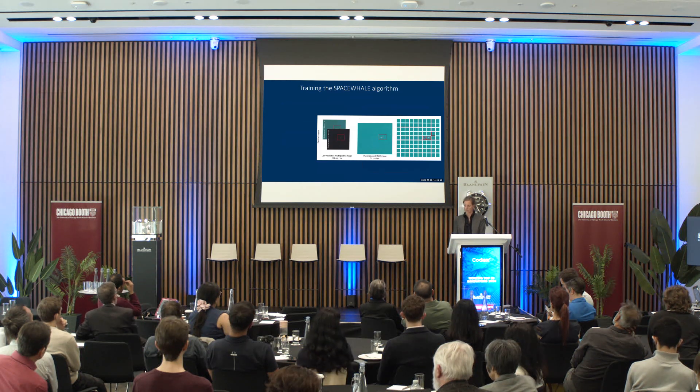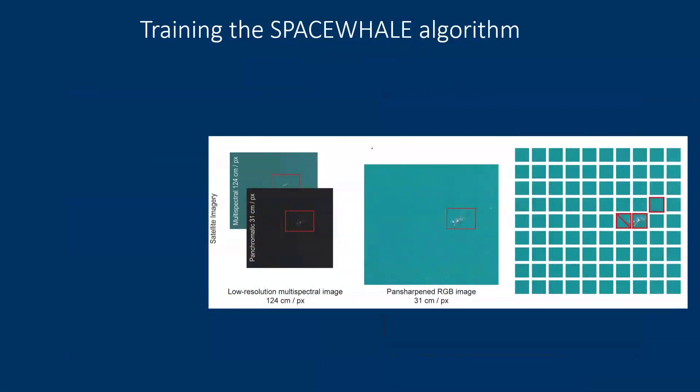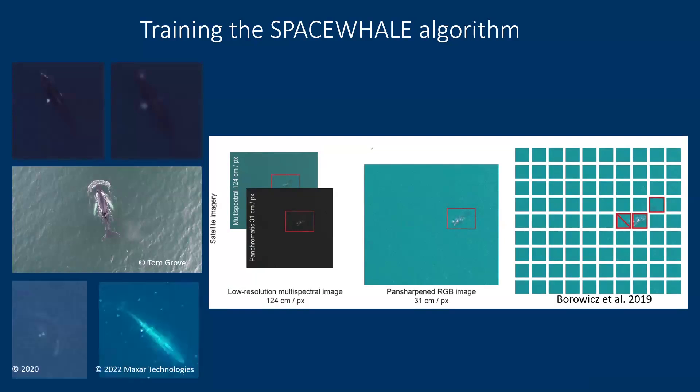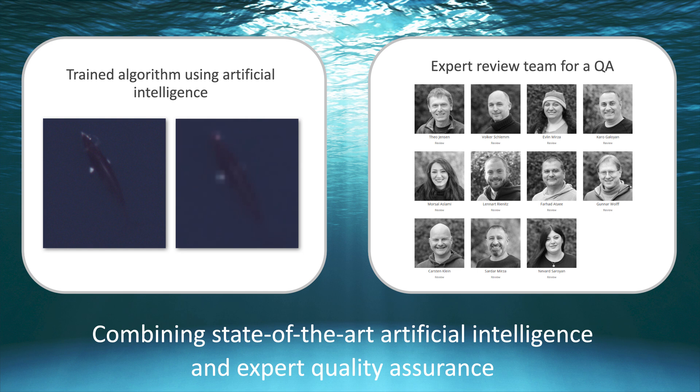We are training the SpaceWare algorithm using artificial intelligence to draw boxes in the water around objects it thinks are whales. Everything that looks cigar-shaped is boxed. We demonstrated that the algorithm trained in this way could subsequently recognize whale species in satellite imagery, and we have been training it further with drone footage and satellite-based monitoring. State-of-the-art AI goes through these vast areas first, identifies boxes where whales are supposed to be, and then our expert review team determines the species.